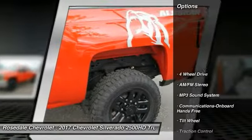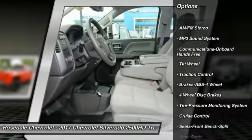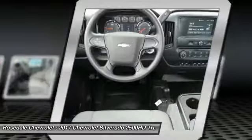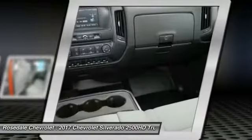Here are some of this vehicle's great options: anti-lock braking system, traction control, four-wheel drive, power steering, cruise control, AM-FM stereo radio, hands-free communication, power windows, power door locks.